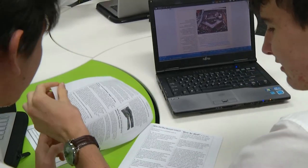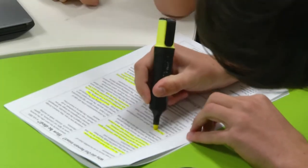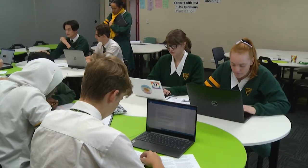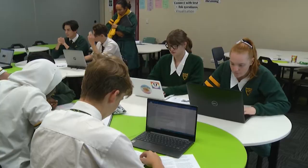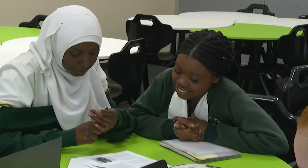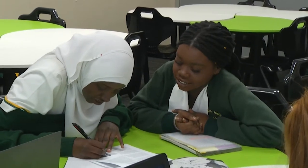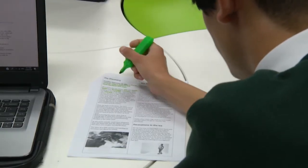In Senior History you are provided with a wide range of activities and learning experiences and are able to select either Ancient History or Modern History. In our Senior Ancient History course you will be assessed on your historical knowledge, interpretations of sources, and ability to communicate and justify your conclusions.